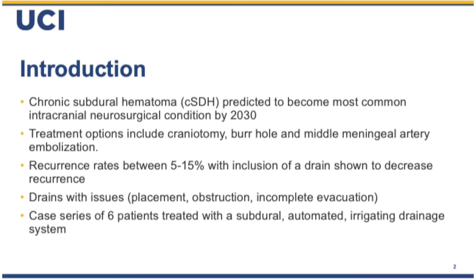Introduction into chronic subdural hematoma. It may become the most common intracranial neurosurgical condition by 2030. Options have typically been surgical with craniotomy, but middle meningeal artery embolization is gaining traction as well. Recurrence rates have been an issue, anywhere from 5% to 15%, but inclusion of a drain has shown to decrease recurrence.